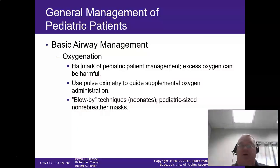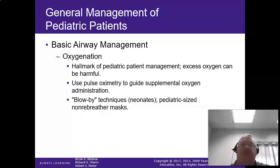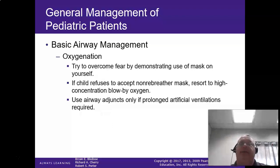For oxygenation, blow-by technique is a neonate technique but can be used in the pediatric patient — turn it up to high flow and let it go across the face, nose, and mouth. If they can tolerate it, use a non-rebreather mask. If they don't want to wear one, it still beats nothing. But if you're putting a non-rebreather mask on a kid and they're not fighting it, that should make you extremely scared.